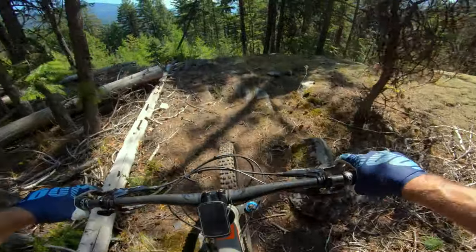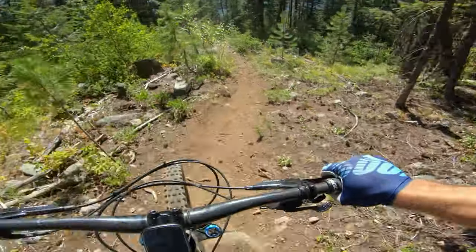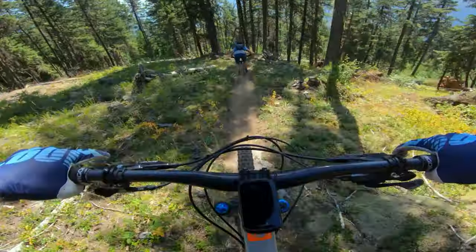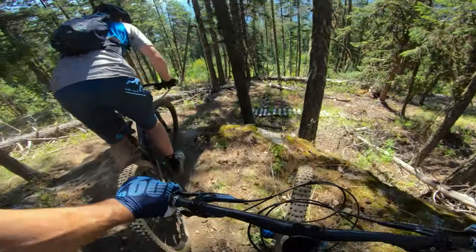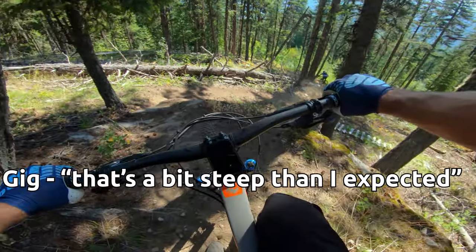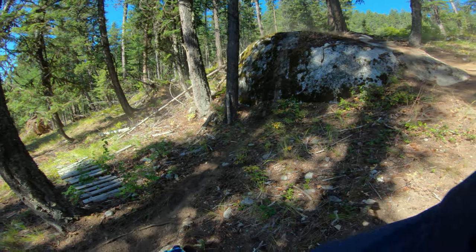We've got a little slab here. Up and over, up and over. I'll try this line — punter line. Straight down.